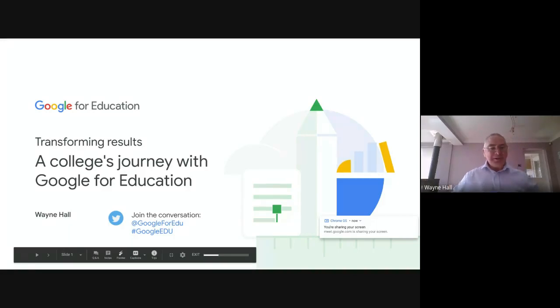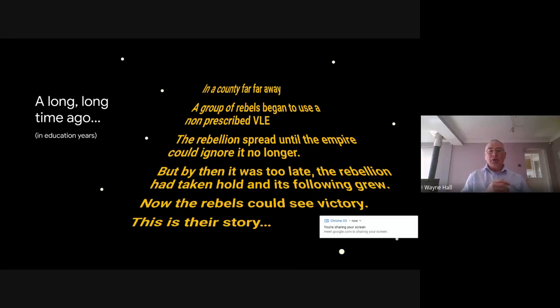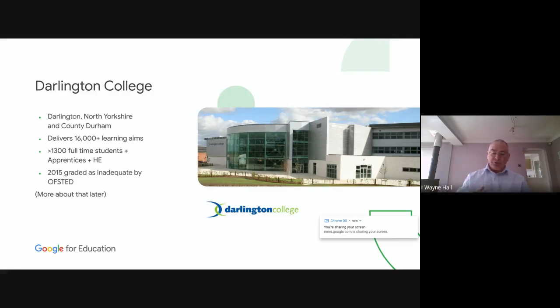Darlington College started with Google some time ago, probably six or seven years ago now. We were using another VLE at the time that wasn't really suitable for what we were using. So us in computing, being rebels, we moved away from what we were told to use and started using Google Drive instead. That meant creating a lot of personal Google accounts for students and staff and then creating a lot of shares. So when Google Classroom came around, we jumped straight onto that.